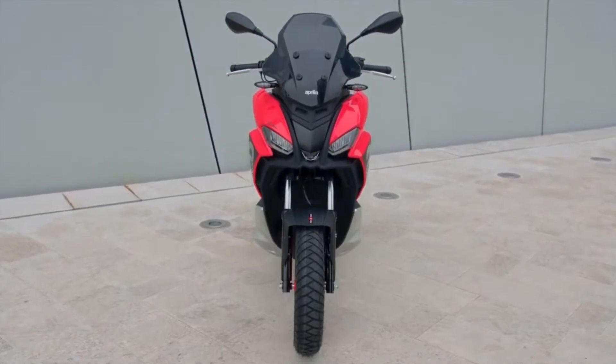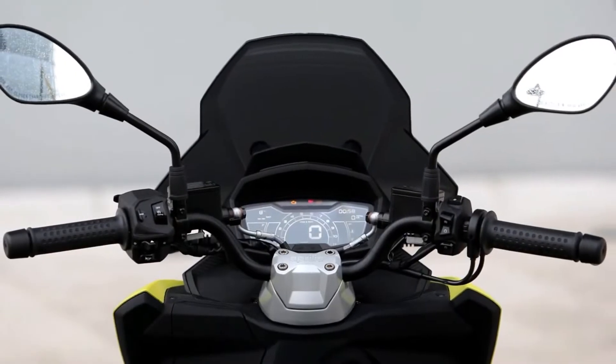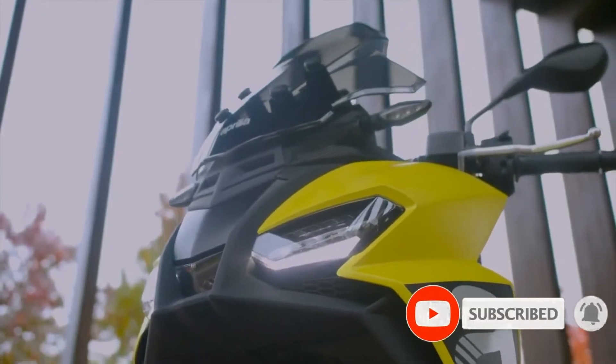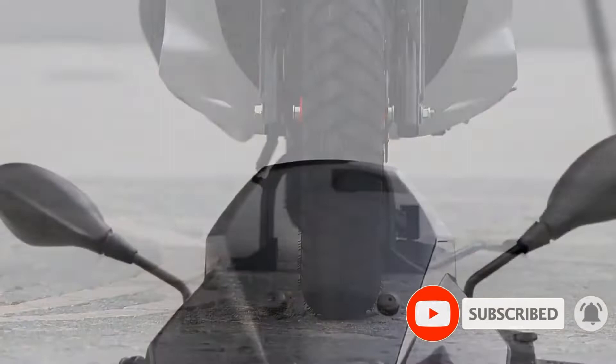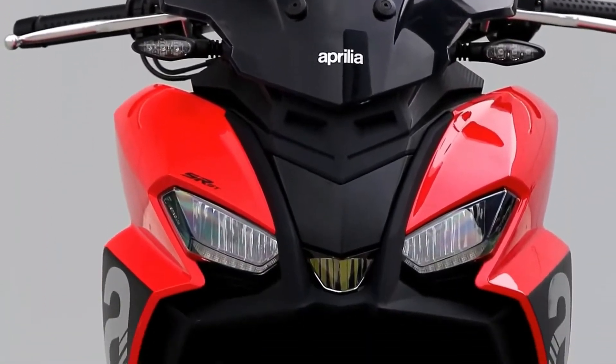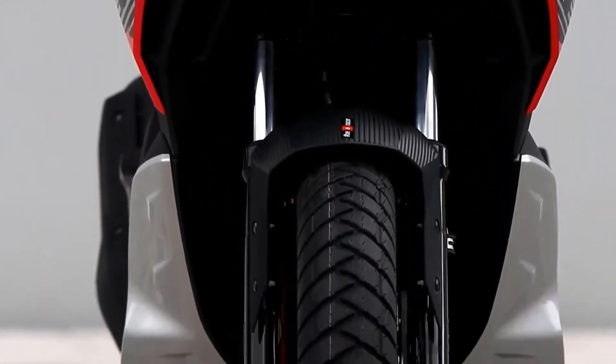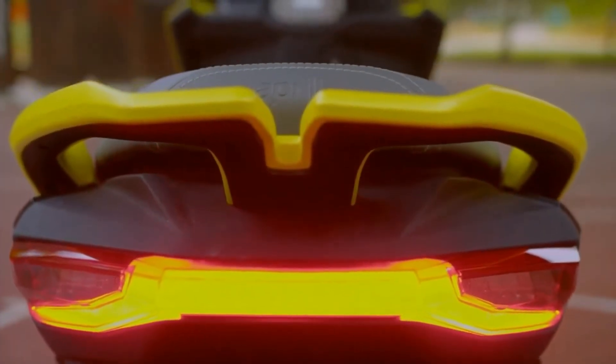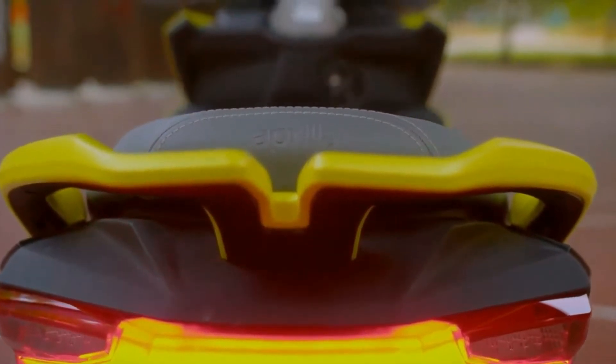The 2022 Aprilia SRGT Scooter 125cc — the adventure scooter market is heating up, and Aprilia is bringing the fire with its newest scooter model, the SRGT. First unveiled at EICMA 2021, the new line sees Aprilia taking its sporting SR scooter lineage, bumping up the displacement, and giving it a serious bit of adventure styling.